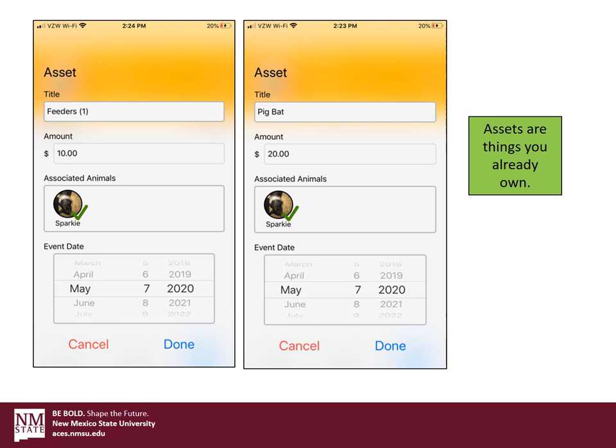Next we have our assets screen. These are things that you already own — maybe a feeder left over from an older sibling, or a pig bat that an older sibling had. You can input those things, assign them to the animal and the kiddo, and keep track of them that way. Click done and those assets will be saved.